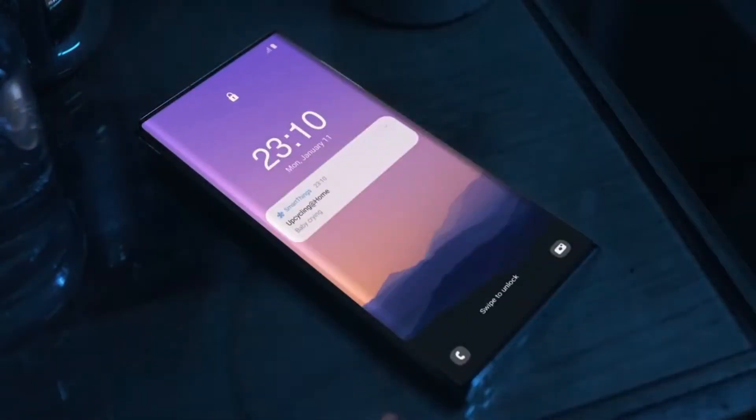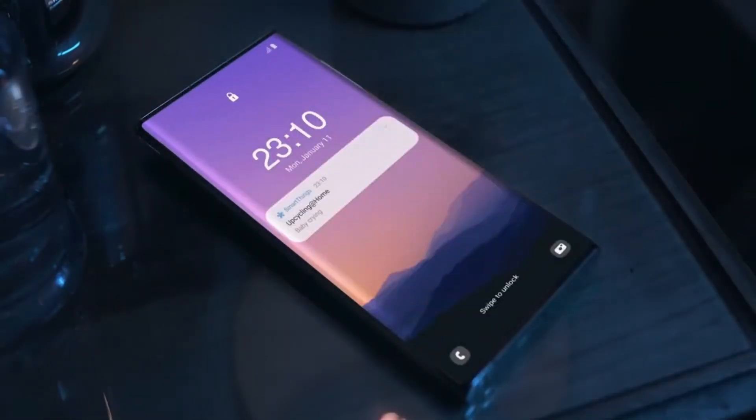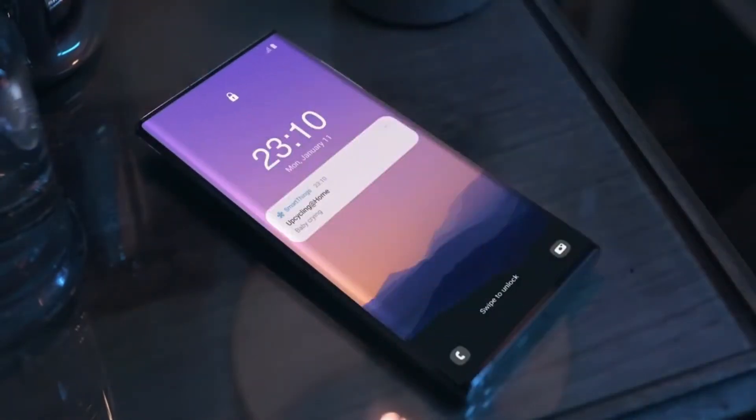I'm not saying this is a Galaxy Note 21 Ultra — most of the smartphones Samsung uses for commercials have edge-to-edge screens, and in fact most of the time the screen on these phones is not even real but edited in post-production. But like I've said, if Samsung decided to go with this tech, then this is the closest representation of how the Note 21 Ultra will end up looking.